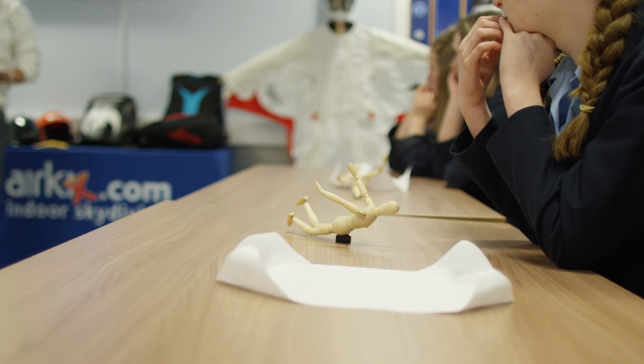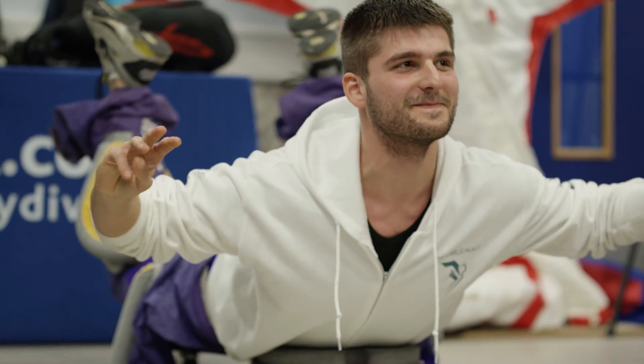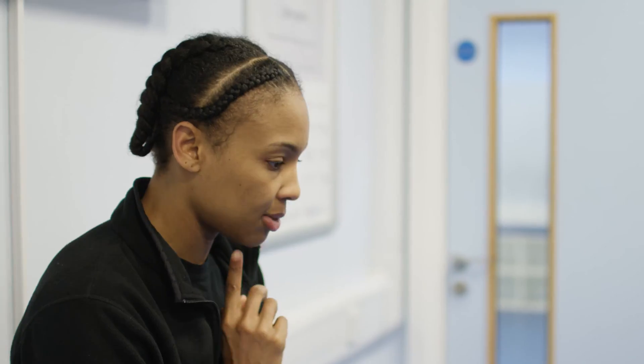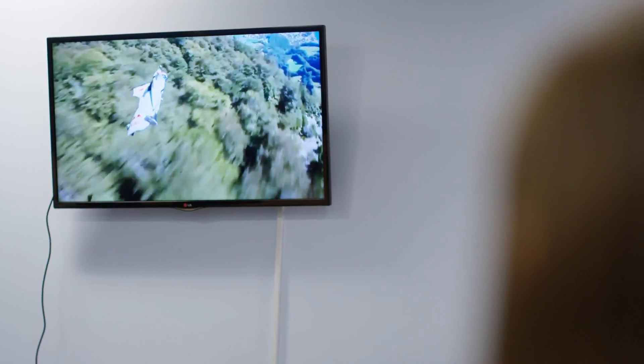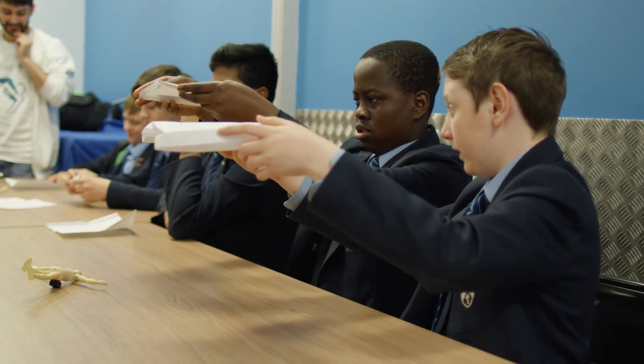The children will take away from today a knowledge of the skills required for skydiving, basic body positions and the reasons why a certain body position might be stable or unstable, or why you might fall faster or slower in a certain body position due to the influences of weight and drag.